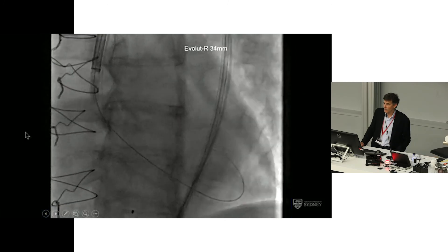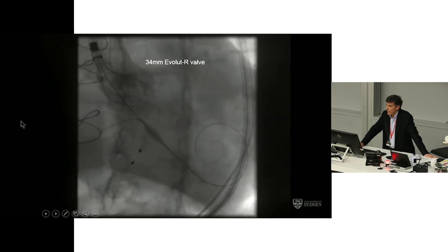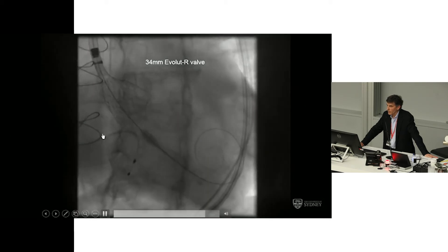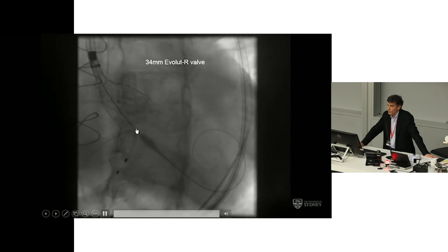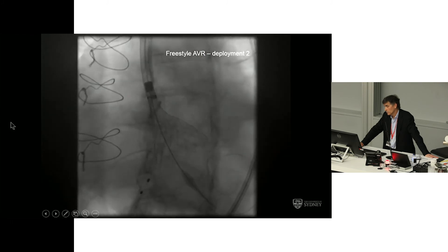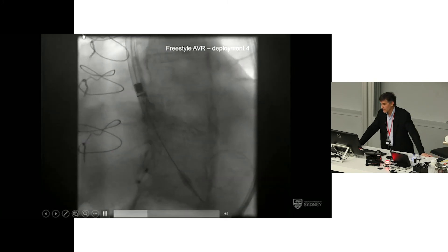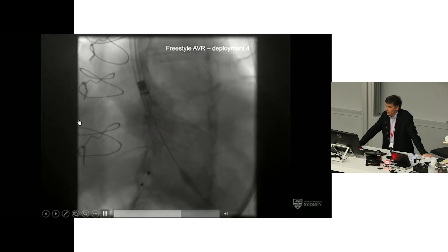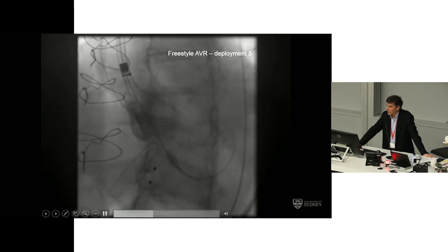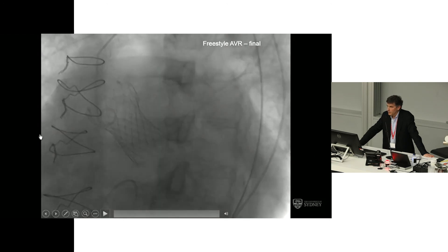We chose a 34mm Evolut R, which crosses pretty easily. Our first pass was too high — we still had significant AR there. The valve was recaptured. The next pass was clearly too low, as was the third pass, and as was the fourth pass. The Medtronic rep was starting to sweat as we were well exceeding the number of recaptures. But in the end, we finally got the device sitting in what was a pretty good spot — we were happy it was high but would stay there once released. We accepted that and got a high implant with a good result.